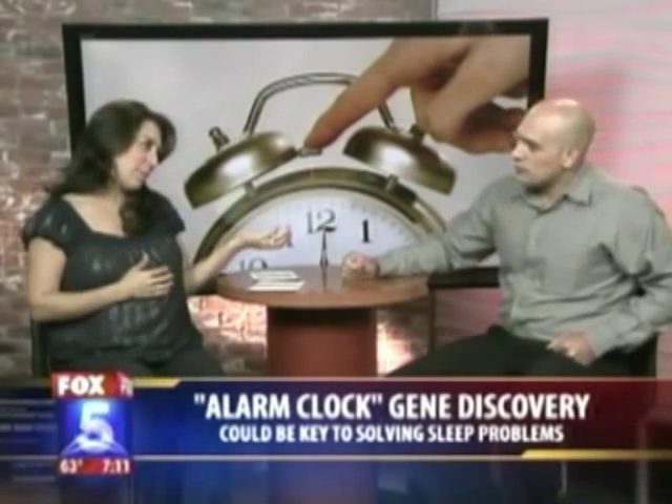It turns on the DNA of those genes and that's how your cell is able to interpret that as time. So we have a protein that wakes us up — what does this mean now for people that either have sleeping problems or don't?